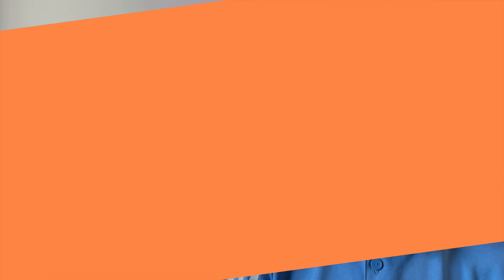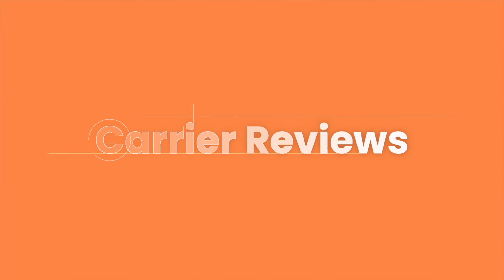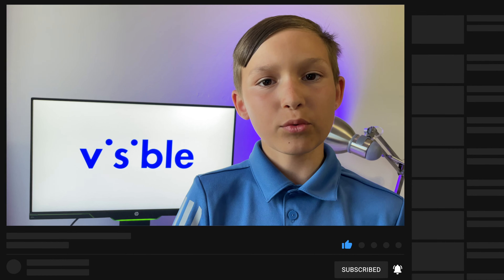So in the fourth episode of my Carrier Review Series, here is my review and my thoughts about Visible. If you're new here, I review and test cell phone plans to help you make the best decision possible when switching carriers. So don't forget to click subscribe along with the notification bell so you never miss one of my upcoming videos.